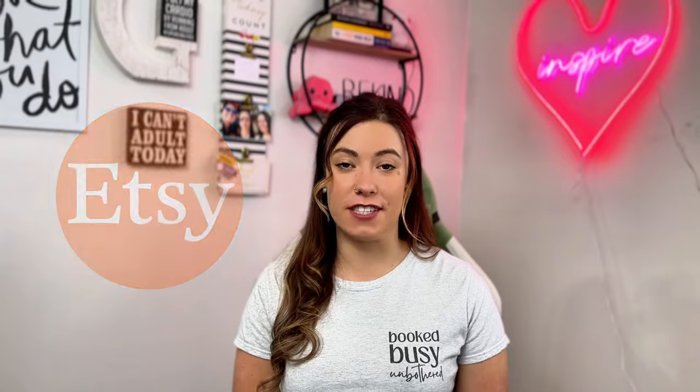So some bunny told me that you were on the hunt for best-selling items for Etsy to add to your shop for Easter this year. Well, I've got egg-cellent news — you're in the right spot.